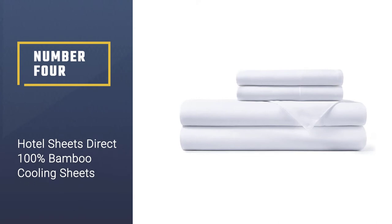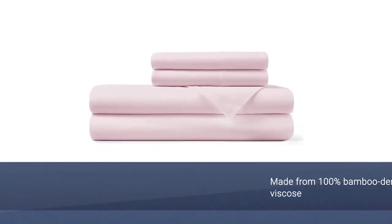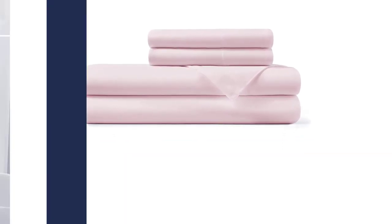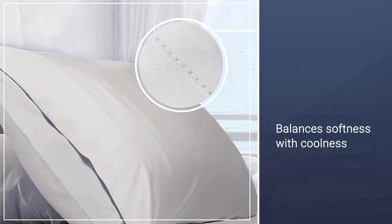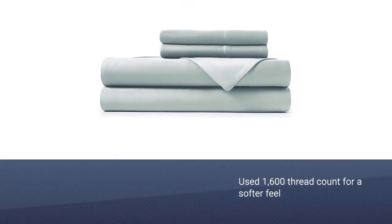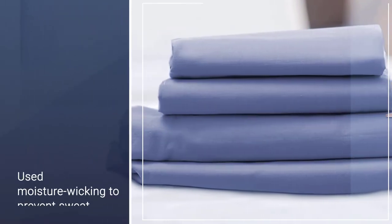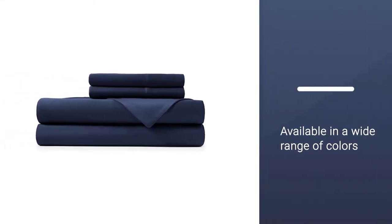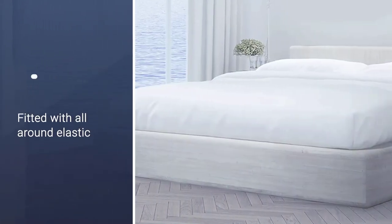Number four: Hotel Sheets Direct 100% bamboo cooling sheets. This cooling sheet set is made from 100% bamboo-derived viscose and is a solid choice for people who want to balance softness with coolness. It has a high 1600 thread count for a softer feel and is also moisture wicking to prevent sweat at night. It's available in a wide range of colors, and if you're still unsure, check out the 15,000-plus five-star ratings on Amazon, where this set has an overall rating of 4.6 stars.